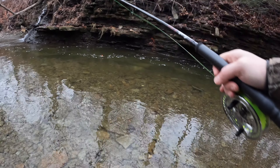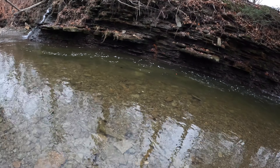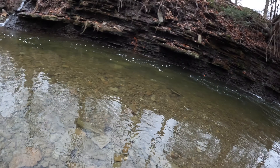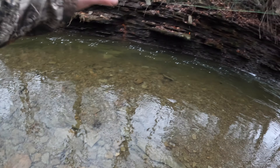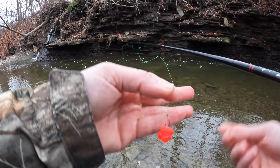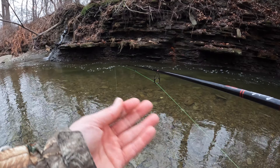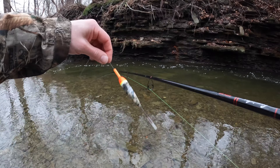I'm using my center pin gear here, drifting some egg sacks under a float. I've got an egg sack with a set of split shots and a balsa wood float — this is usually a pretty good setup, so I'm hoping to trigger a strike here shortly. It's a real simple setup today. I've got a pattern with the lightest shot at the bottom, some heavier shot up top, and then all the way up to the float.